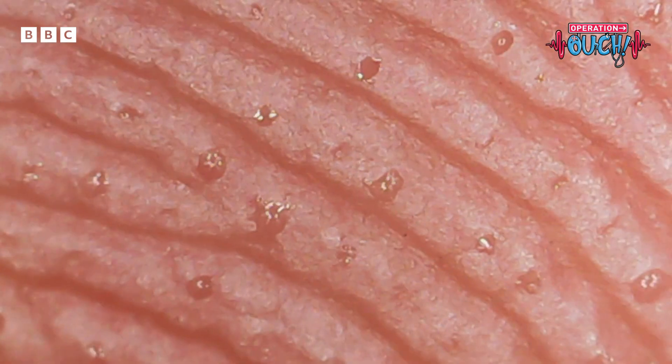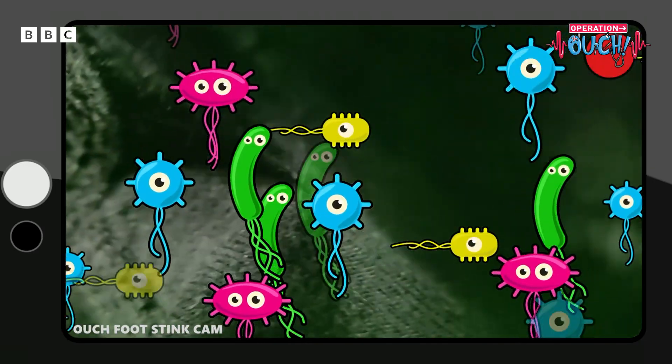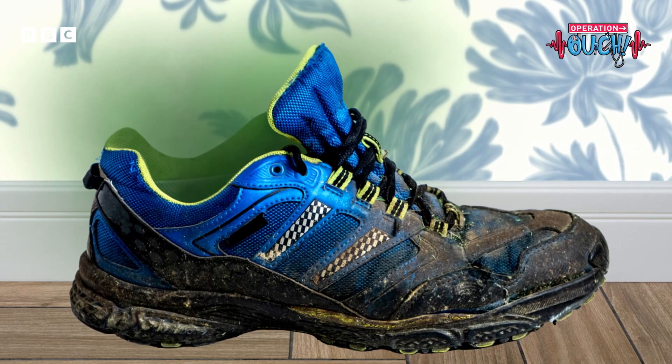And so that is the answer to the question. We found out that foot sweat, bacteria, and a warm, damp environment combine to make our feet and trainers stinky.